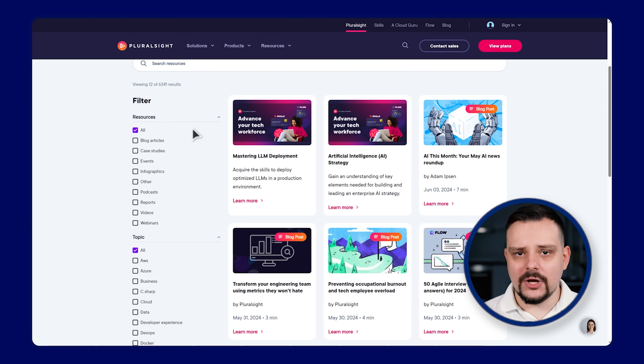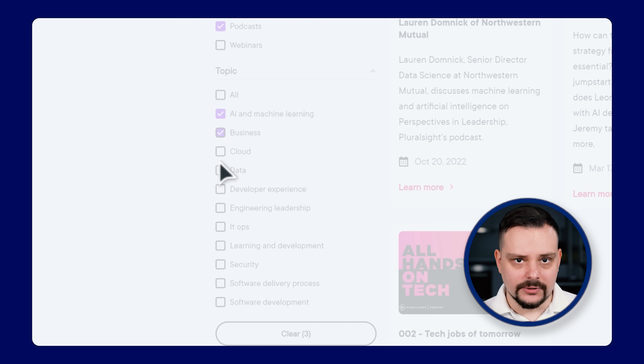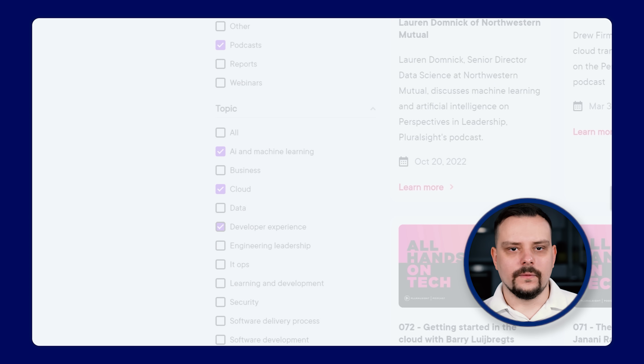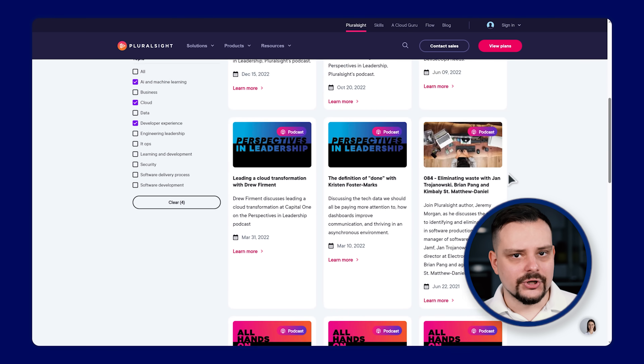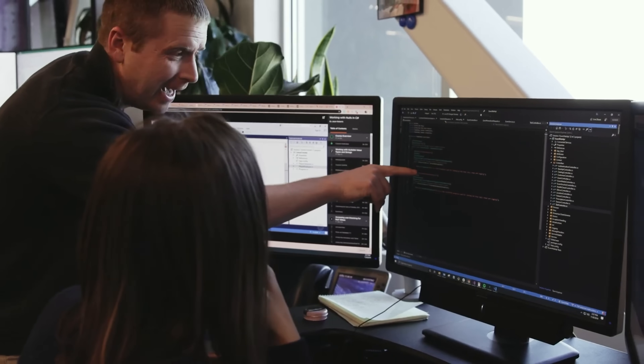I was pleasantly surprised to discover that Pluralsight hosts podcasts on technology topics. I like this approach and it shows they are thinking creatively to engage their users. There are podcasts on becoming a software developer, the state of JavaScript, leadership skills in tech and much more. Since these podcasts are hosted by experienced professionals, you can trust the advice and insights they provide. Keep in mind that these are just a few main features that Pluralsight offers — there is much more to explore.